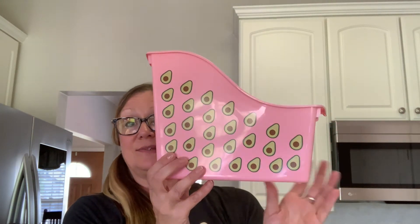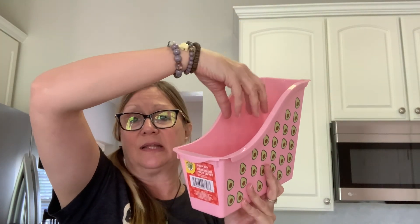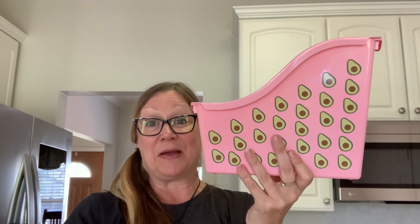Then I picked up this avocado tote. I'm going to put this in my bathroom upstairs and just put extra tubes of toothpaste and toothbrushes in there and have it setting on the counter, so if a guest forgot a toothbrush or toothpaste, they'll have it at the ready. And then I picked this up as well — this is also going to go in my bathroom. I'm going to put body washes and things like that stacked down in there.